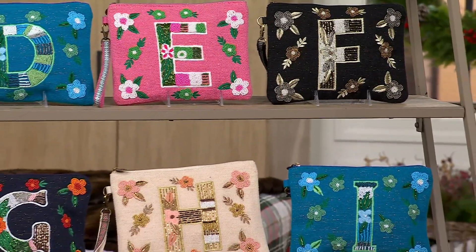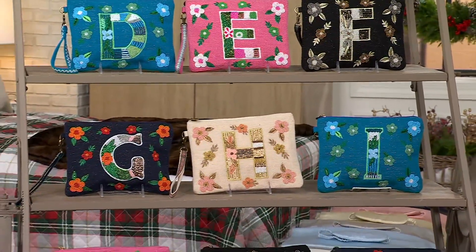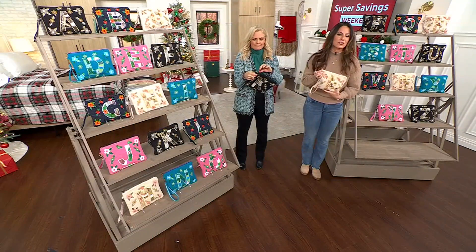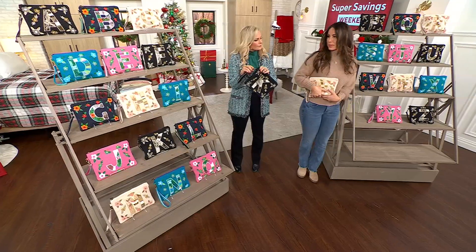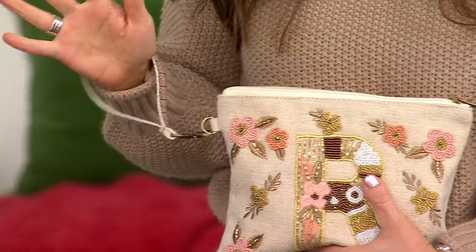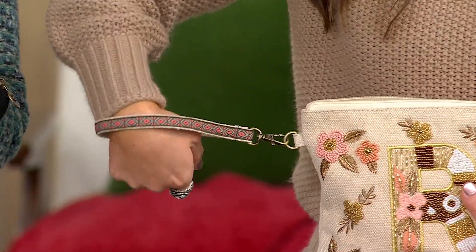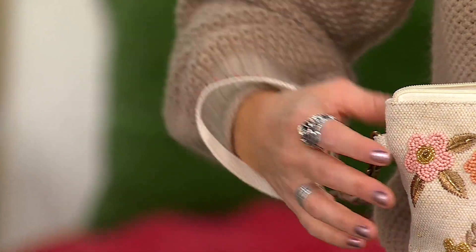The capacity is so generous. With that zip-top closure, you get the security that nothing's going anywhere. That removable wristlet means it could literally just be your clutch. I love that we give you the hands-free option of having the wristlet — and even that is hand embroidered. Look at the lace work on that. It's so stunning, and it's a detachable lobster claw clasp.